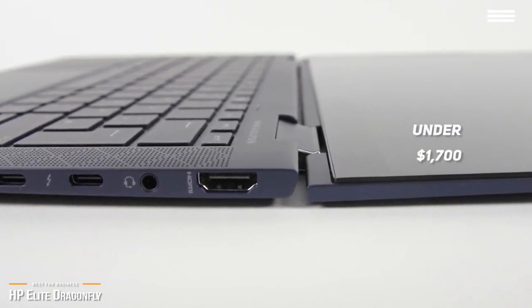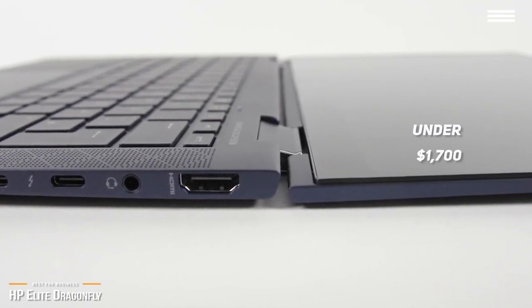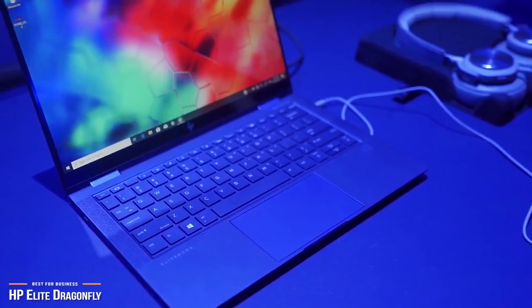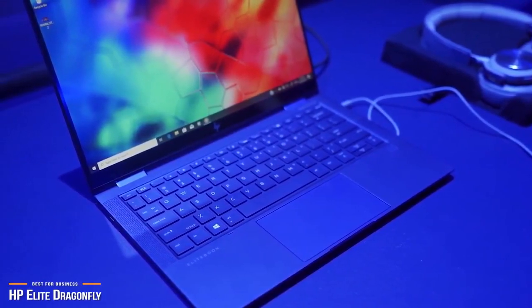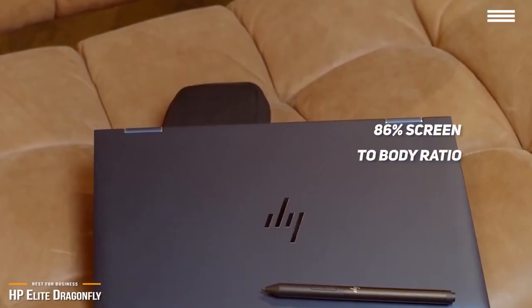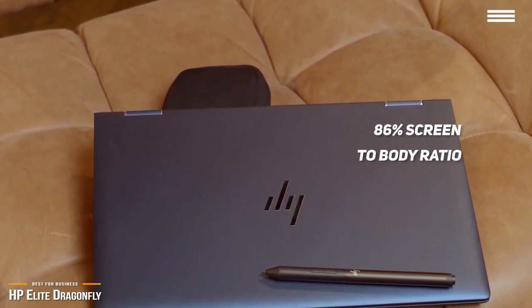The HP Elite Dragonfly is not just powerful — it's also only 2.2 pounds light, and measures just 11.98 inches wide and 0.63 inches thick. HP managed to do this by making a touchscreen display with obnoxiously thin bezels, resulting in an 86% screen-to-body ratio. They're not the thinnest bezels out there, but for a 2-in-1 laptop, 86% is quite impressive.